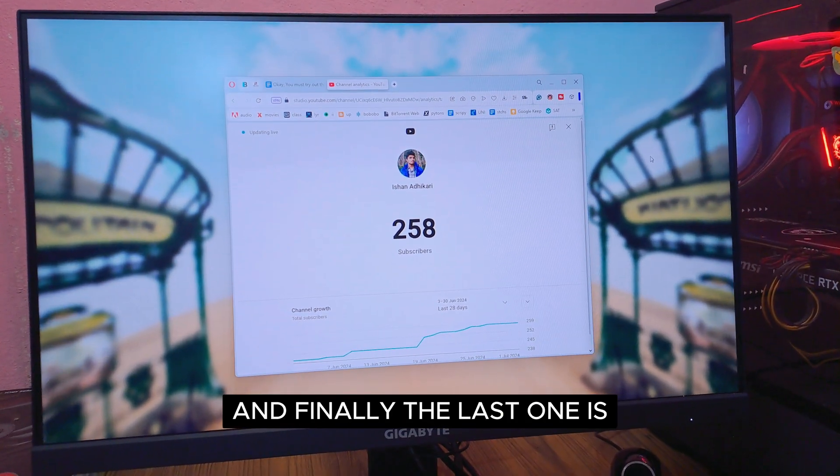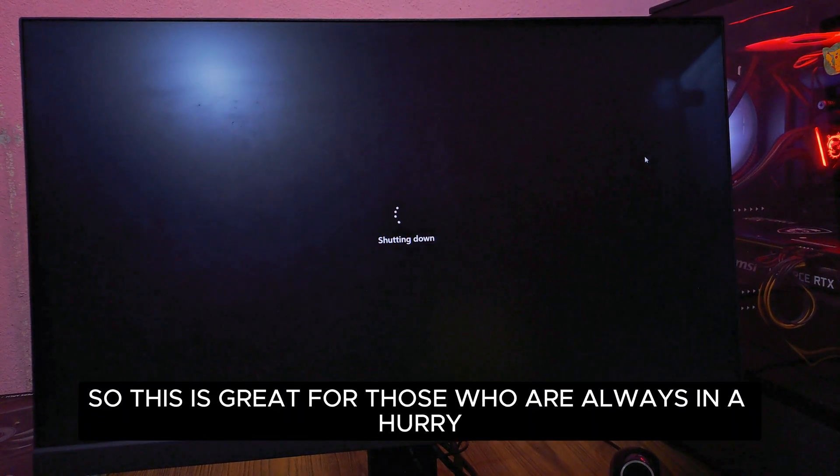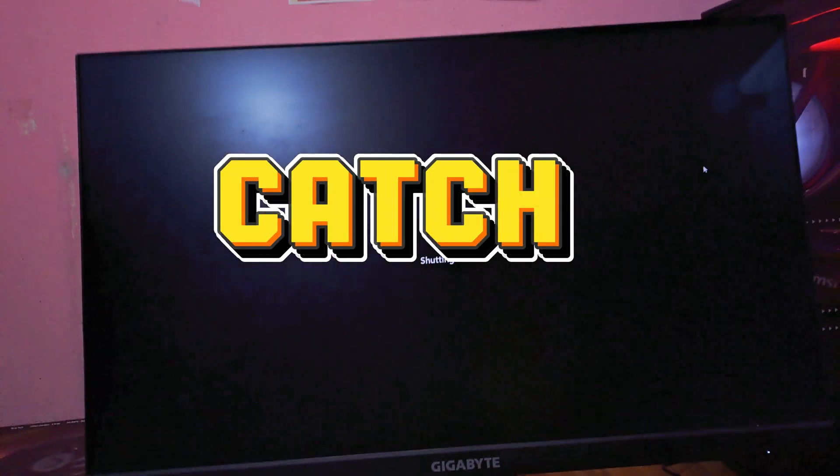And finally, the last one is Windows+X, then U, then U. This will shut down your PC instantly, so it's great for those who are always in a hurry. Thank you for watching and I'll catch you in the next one.